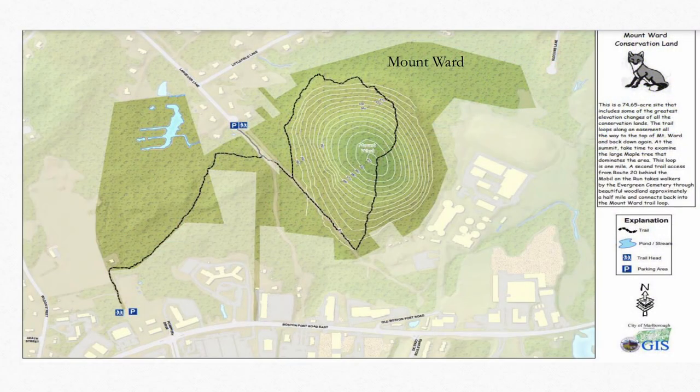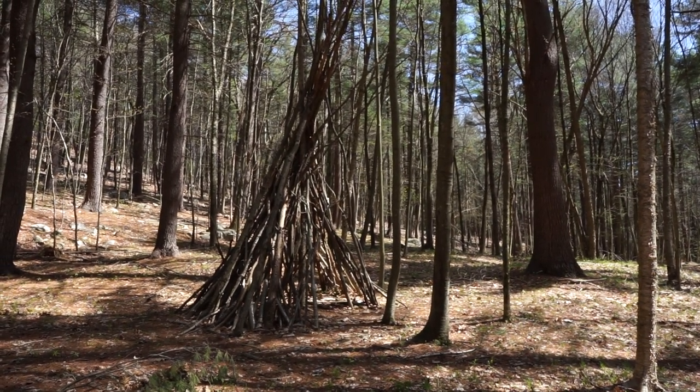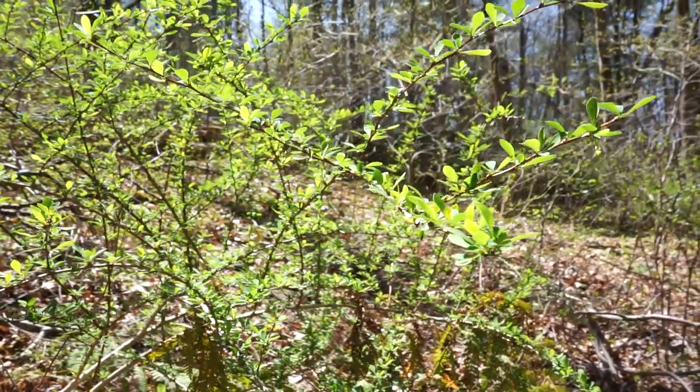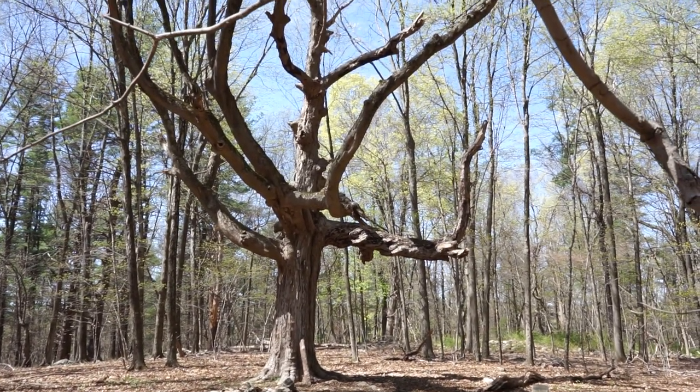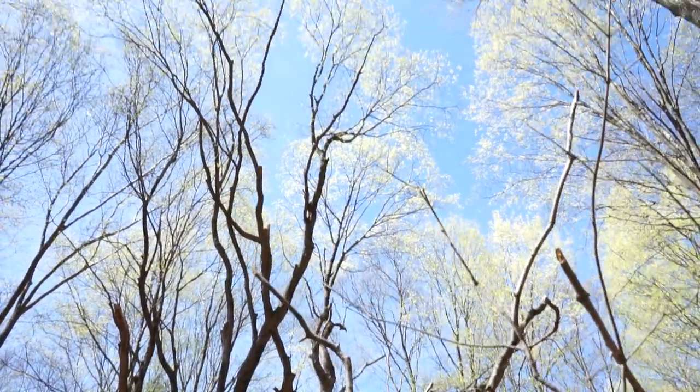Mount Ward is a beautiful property with quite a hill on it and a nice trail system. It's connected to a neighborhood off of Langellier Drive, but anyone can come and walk these trails. At the top is an amazing maple tree — I don't know how old it is, but it is huge and glorious. Really nice trails up at Mount Ward.